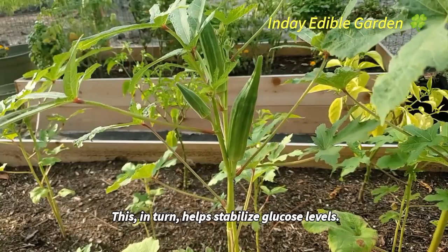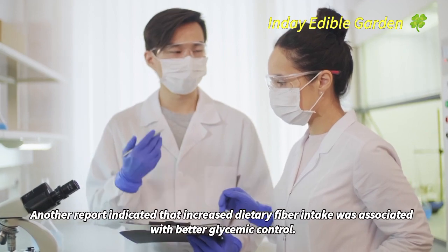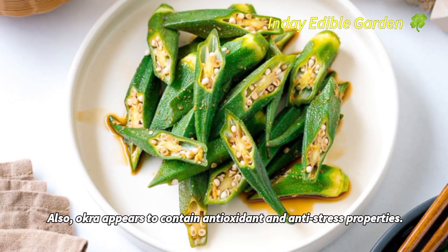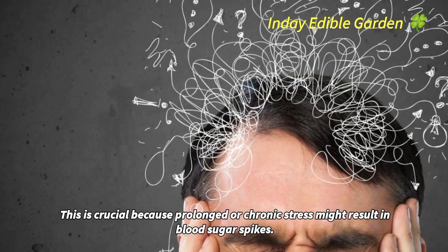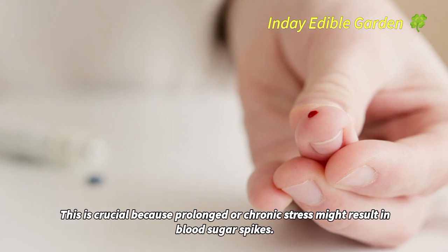This, in turn, helps stabilize glucose levels. Another report indicated that increased dietary fiber intake was associated with better glycemic control. Also, okra appears to contain antioxidant and anti-stress properties.